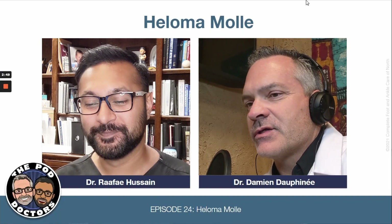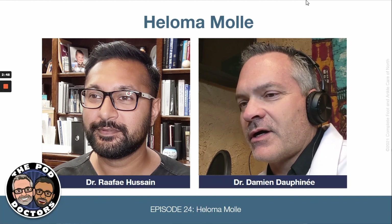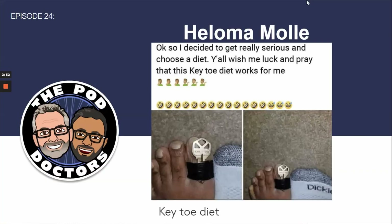Welcome to the Pod Doctors. I'm Dr. Damien Dauphiné and I'm here with my partner Dr. Rafi Hussain. Today, Wednesday May 26th, we're going to talk about heloma molle, which is an annoying skin lesion that we see frequently and that I think has a pretty big misconception of why it occurs and why it's not just a skin lesion.